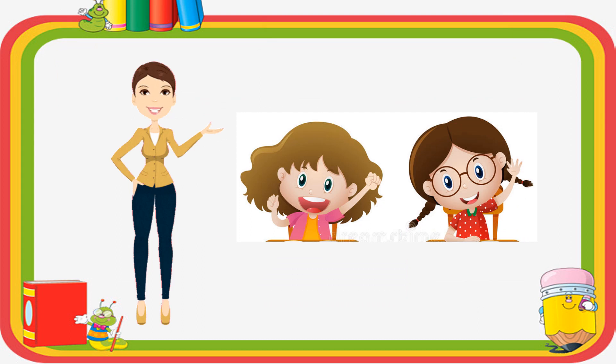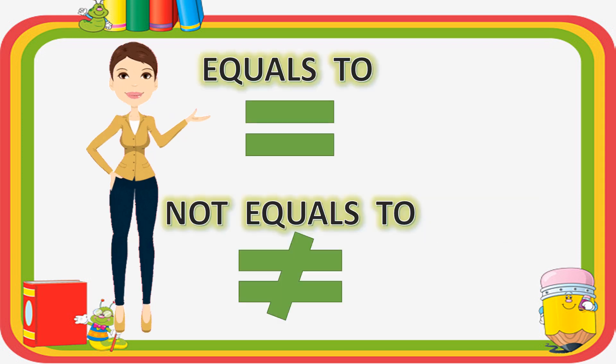So, the concept was clear to Rita and Meeta. They said sorry to each other and were friends again. I hope with Rita and Meeta, you all have understood the concept of equals-to and not equals-to.